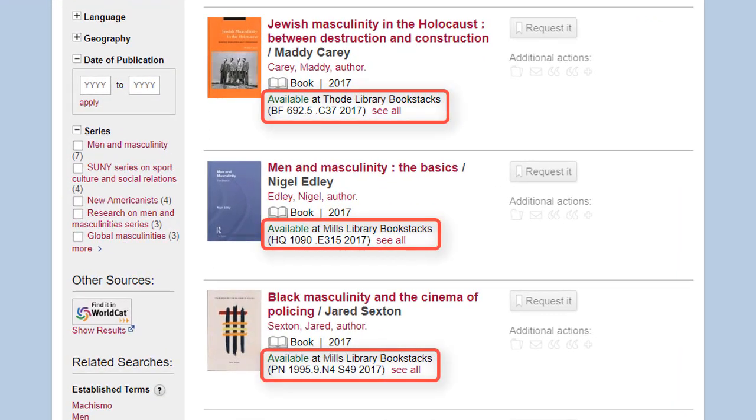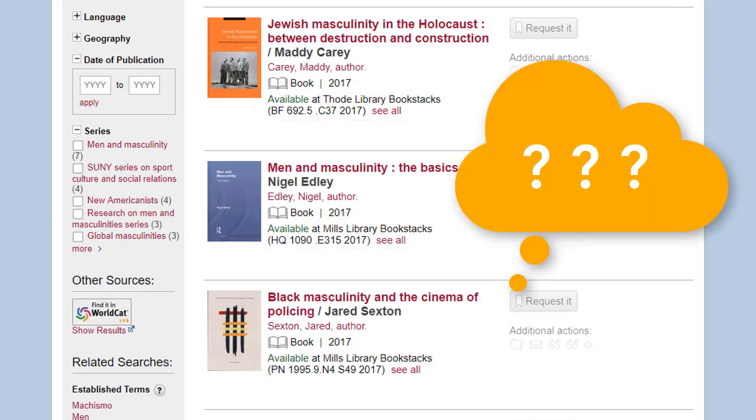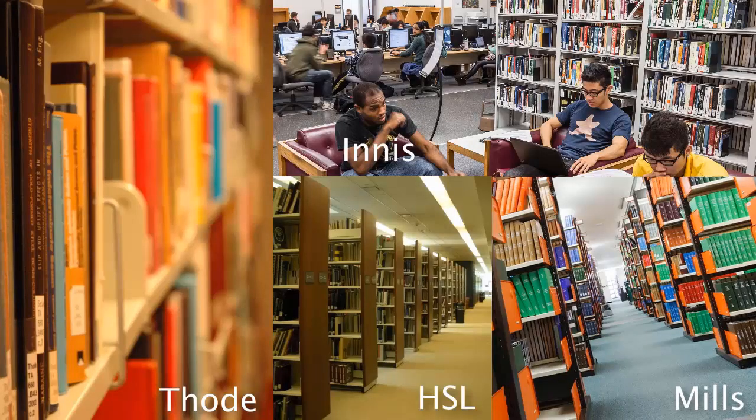Don't worry if you don't understand what they mean — you just need to know how to read them. A call number is like an address for a book. It tells you where that book lives on the shelf. Books are found in different locations in the library depending on their call number.